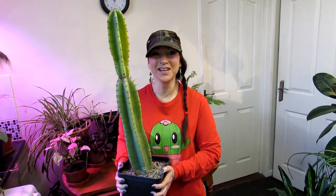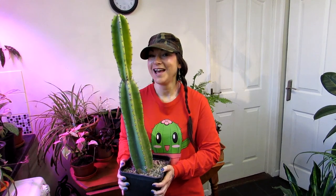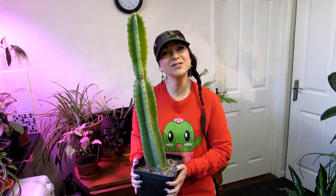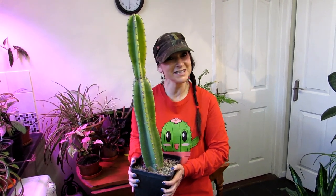Hello Cactus and Succulent Growers! I'm very excited to share with you our gorgeous gift of a new Cereus cactus. This amazing Cereus was gifted to us by our wonderful friend Stephen at the Cactus Society here in Belfast. Thank you so much for gifting this amazing Cereus — we're very happy to add it to our Cereus cactus collection.